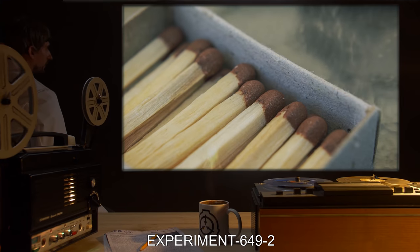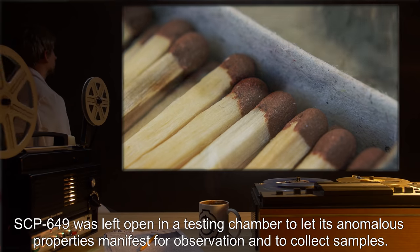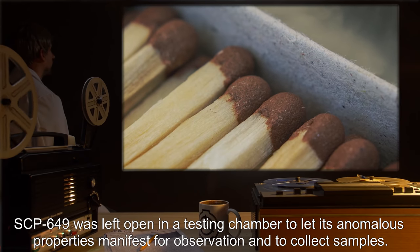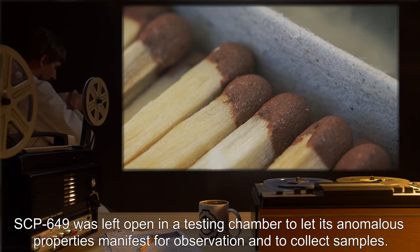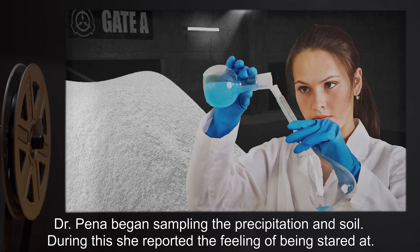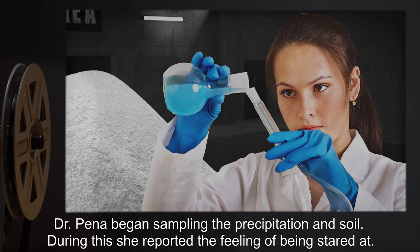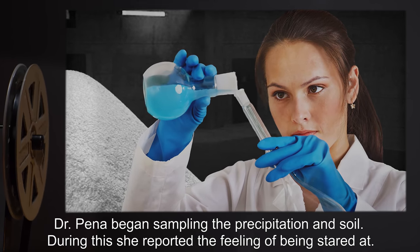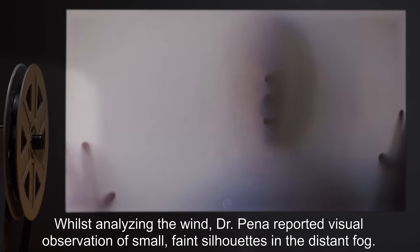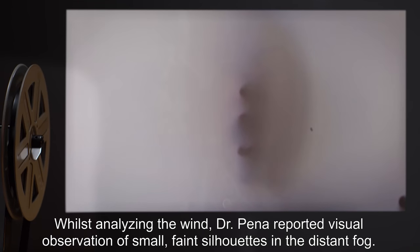Experiment 649-2 Description: SCP-649 was left open in a testing chamber to let its anomalous properties manifest for observation and to collect samples. Results: Dr. Pina began sampling the precipitation and soil. During this, she reported the feeling of being stared at. Whilst analyzing the wind, Dr. Pina reported visual observation of small, faint silhouettes in the distant fog.